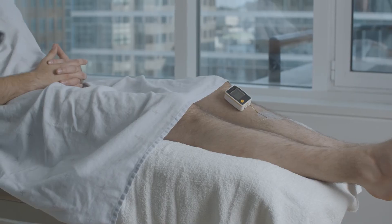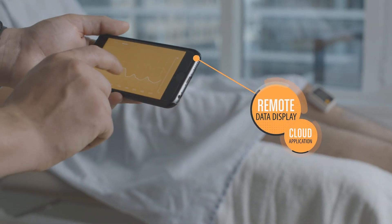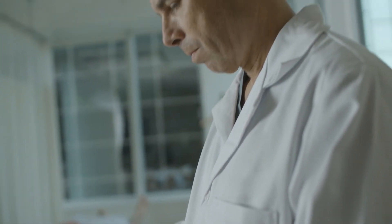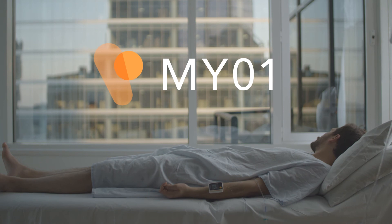MyO1 quantifies the amount of swelling and relays the data to a cloud-based mobile app, giving physicians a source they can use when deciding when to intervene. MyO1 is a simple solution to a dangerous problem.